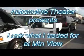Hey guys, here we are downtown Chattanooga at Mountain View Ford Lincoln Mercury with another episode of Look What I Traded For.